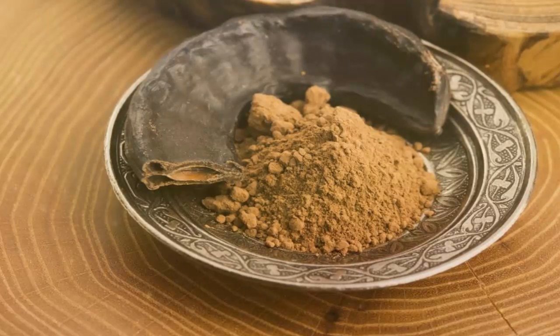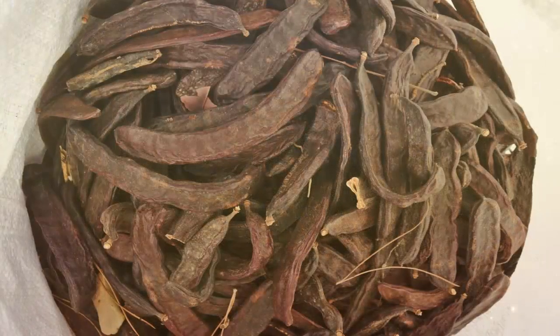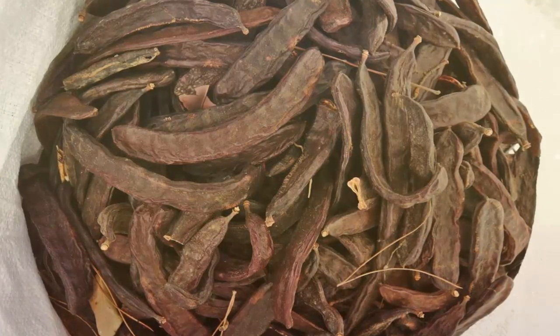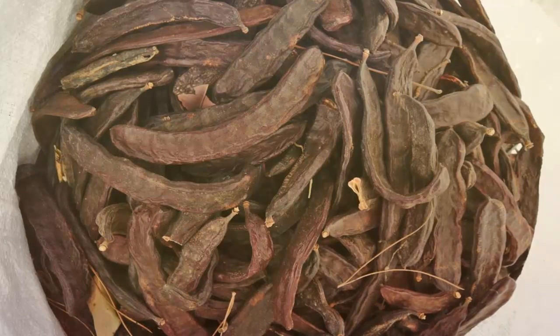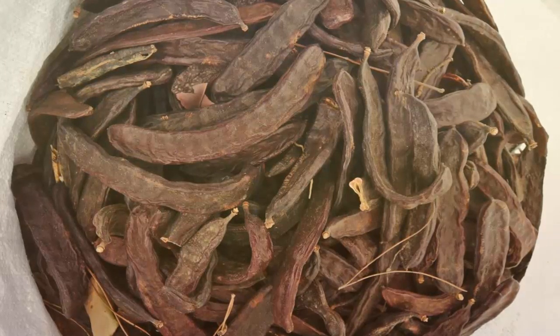7. It doesn't contain any stimulants. Unlike chocolate, which contains theobromine and caffeine, carob powder contains no stimulants at all. This means that carob powder won't cause the jittery feeling and the sleepless nights that eating too much chocolate can cause.